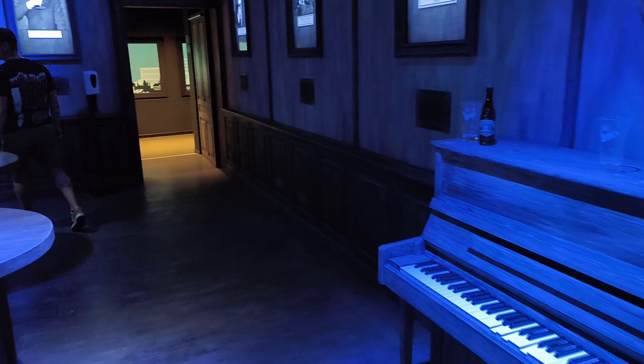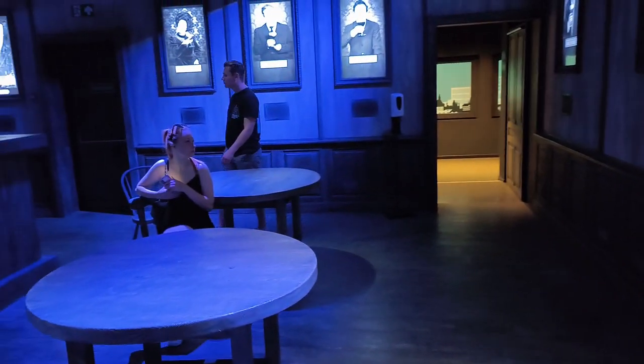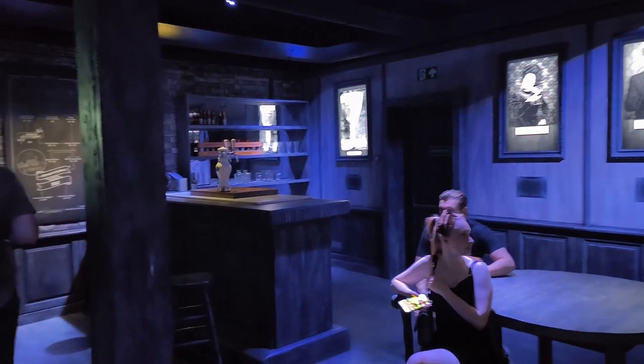The following room begins with a ghost piano and an old-style bar, then proceeds to tell you about the family history and how the brewery rose to fame.